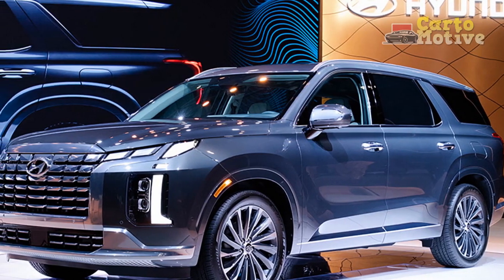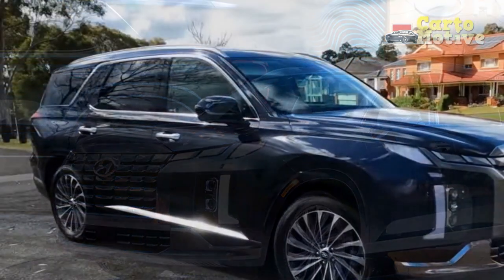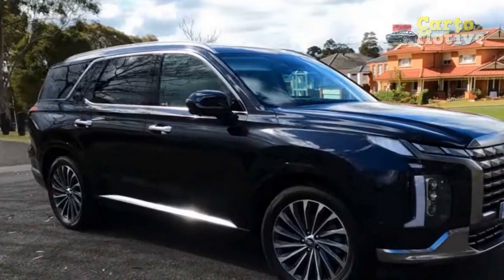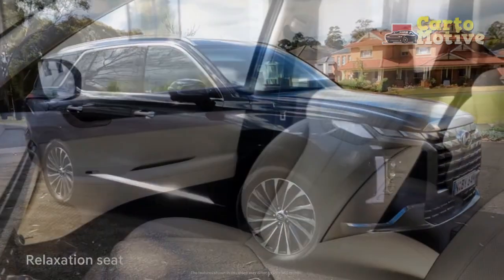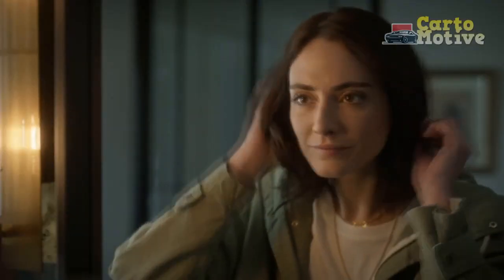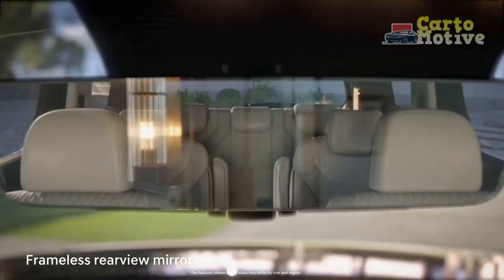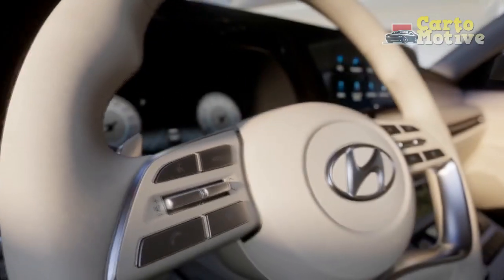All of the technology is intuitive and functional, making this one of the best family cars for tech lovers. Optional features include a Harman Kardon audio system, head-up display, blind-view camera system, and a full display digital rearview mirror. All Palisades get a 12-inch touchscreen as standard, but wireless Apple CarPlay and Android Auto remain absent, so bring a cord.